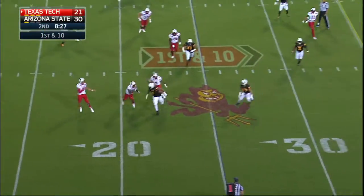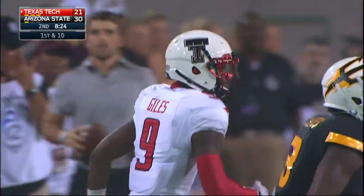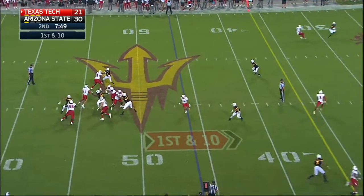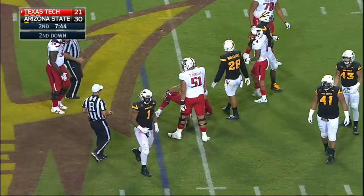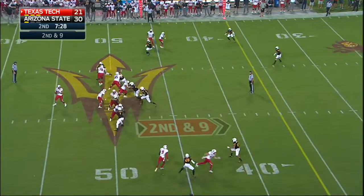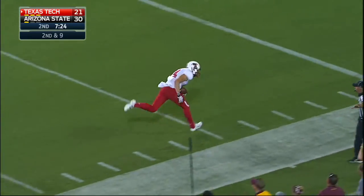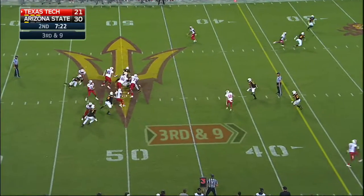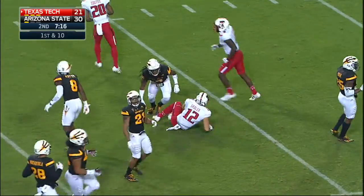Mahomes starting this drive on the raw to the sideline for Jonathan Giles — a first down on Giles' second catch. Mahomes feeling the pocket collapse, able to get back to the line of scrimmage. Joe Joe Wicker clipped him down. Bringing pressure this time — Cantrell gets behind him and it's off his fingertips. Mahomes has an open man — this time it's Sadler for a first down. Wide open window with all the pressure the Sun Devils brought.